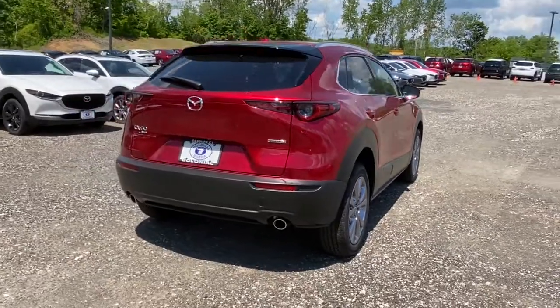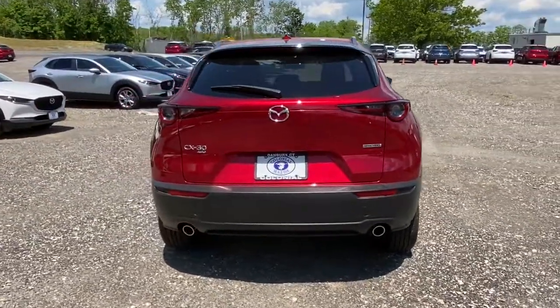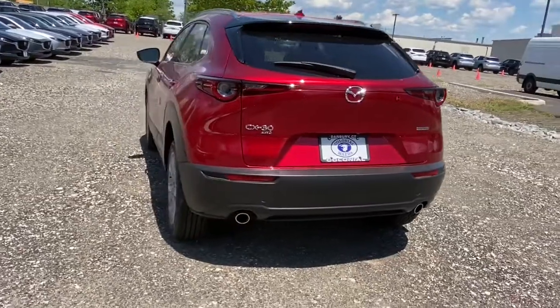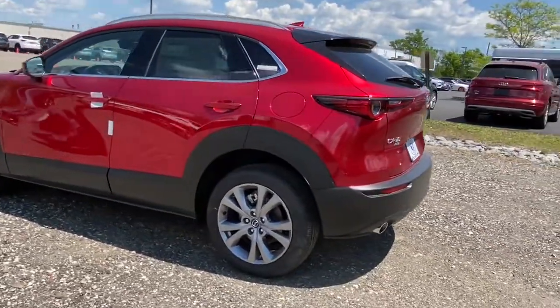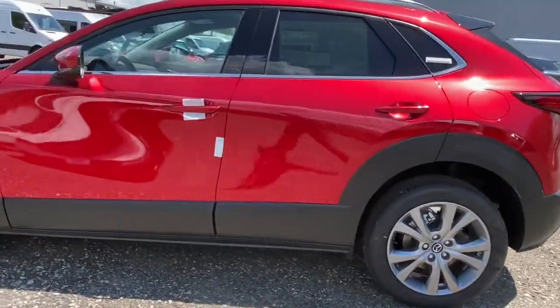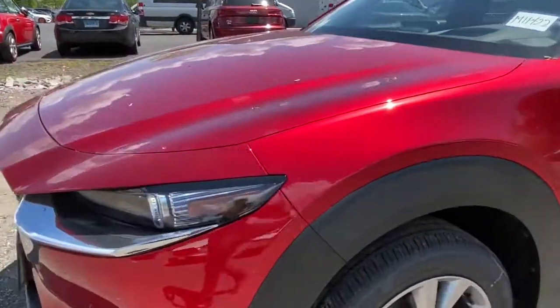The following are some of this vehicle's highlighted options: navigation system, keyless entry, sunroof, satellite radio, leather steering wheel, rear spoiler, traction control, intermittent wipers, cruise control, power windows.